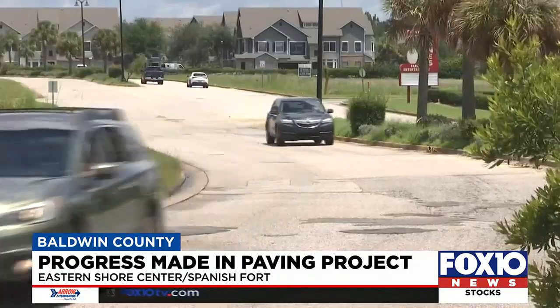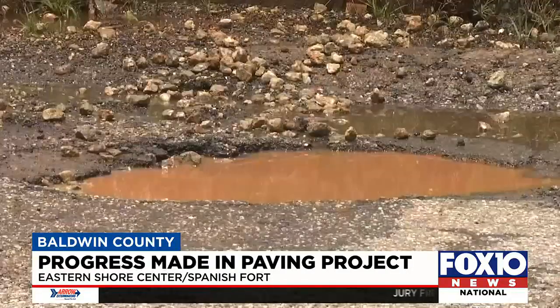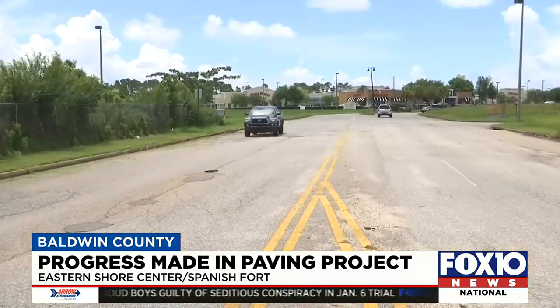This is what Eastern Shore Boulevard looked like last July. The private road was riddled with potholes, and the impact from underground springs flowing onto the street was only making a bad situation worse.